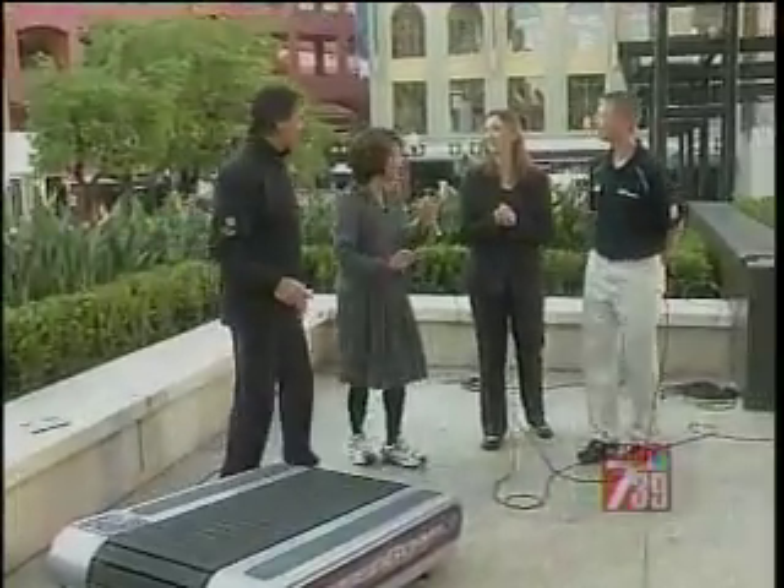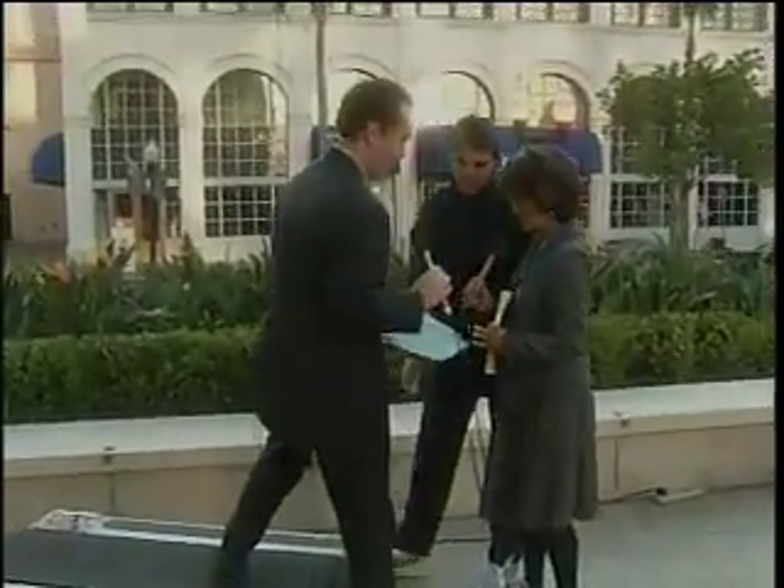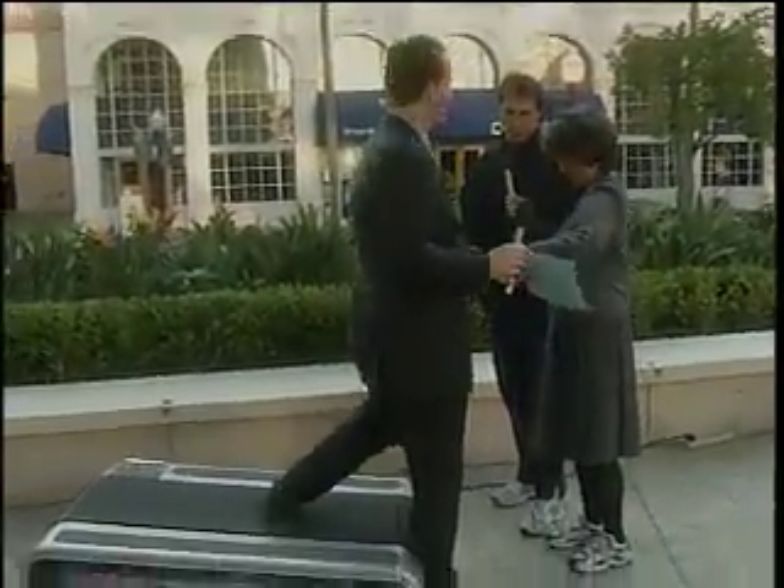How much exercise can you get out of this? You're going to get actually more exercise because you're driving the treadmill, and it's going to make you work a little harder in a shorter amount of time. That's the whole concept — you can accelerate your workout by using your own power instead of just keeping up with a regular treadmill. It also teaches you how to run on the balls of your feet.